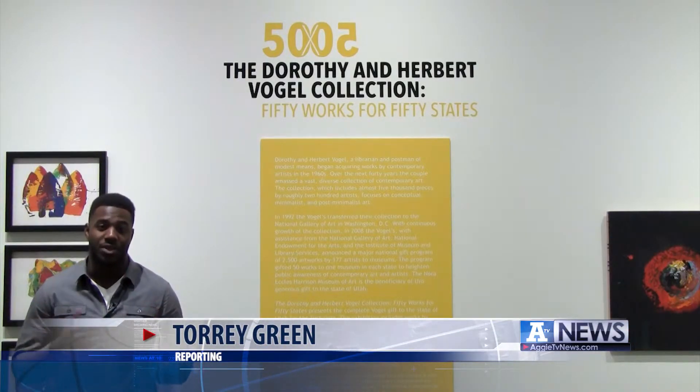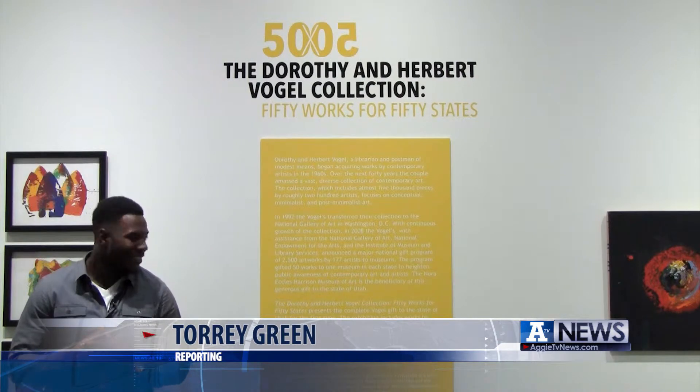One of many things that is interesting about this museum at Utah State is the Dorothy and Herbert Vogel Collection. They were a couple in New York who owned over 2,500 pieces and decided to donate 50 works to every state — 50 works for 50 states. Utah State University Museum holds those pieces for the state of Utah.